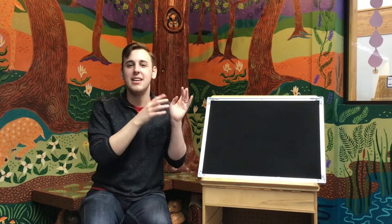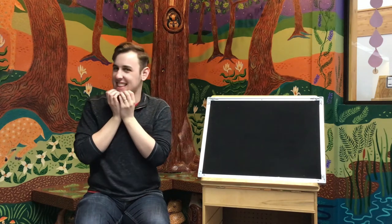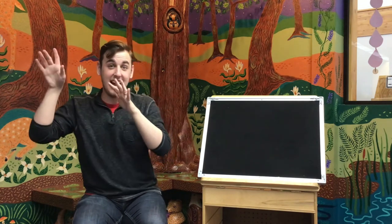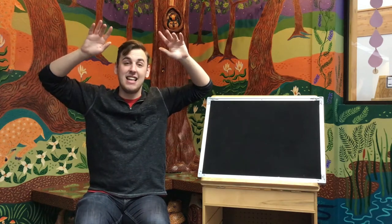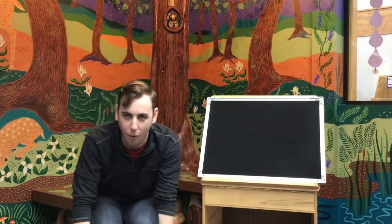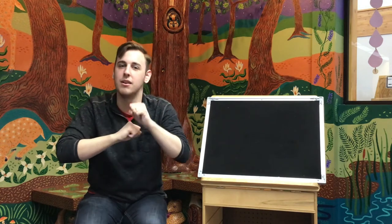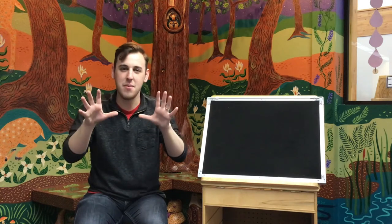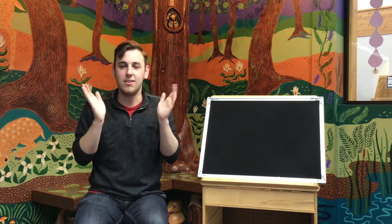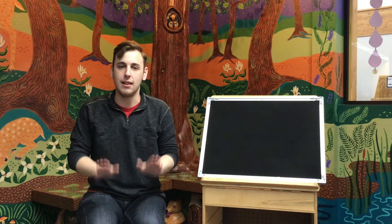Creepy crawly, creepy crawly. Right up to your chin, chin, chin. Open up your mouth. But do not let them in, in, in. Higher, higher, higher, almost to the sky. Then like little birdies, watch them fly, fly, fly. Lower, lower, lower, almost to the ground. Quickly pick them up again and spin them round and round and round. Faster, faster, fast as you can. Slower, slower, slower. Open them, shut them. Open them, shut them. Open them, shut them. Lay them in your lap, lap, lap.